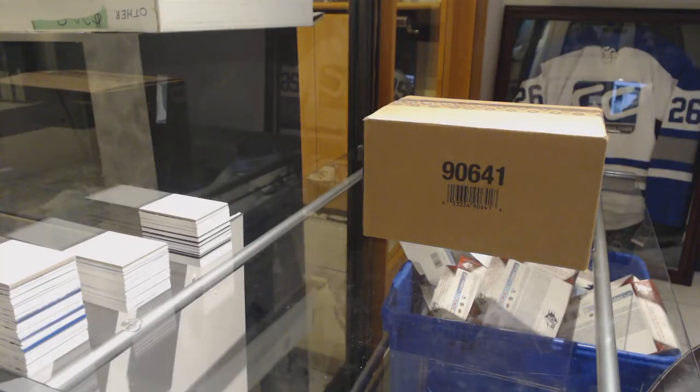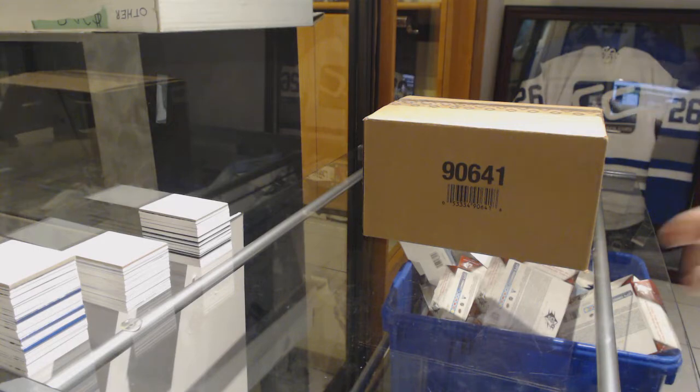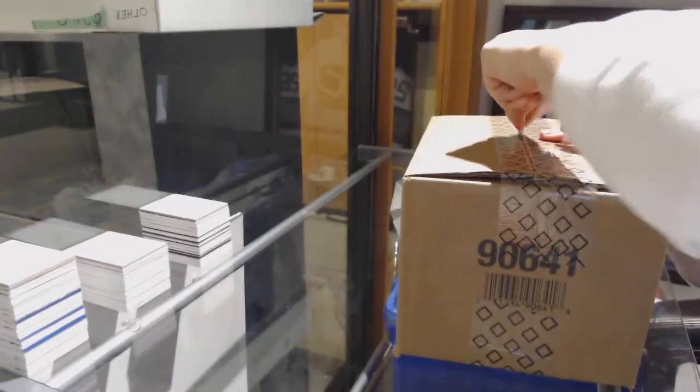Starting off with the interior break number 9416, we've got the 20-box master case of 2018-19 SPx hockey.